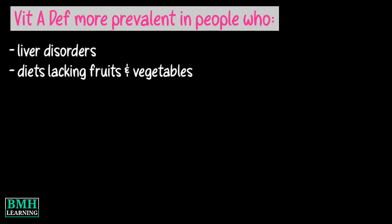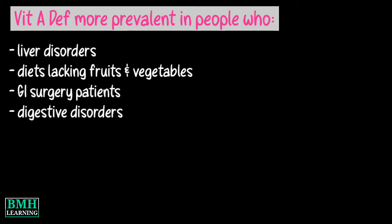Vitamin A deficiency can be more prevalent in people who have liver disorders, have diets that lack fruits and vegetables, are gastrointestinal surgery patients, or have digestive disorders like celiac disease or Crohn's disease.